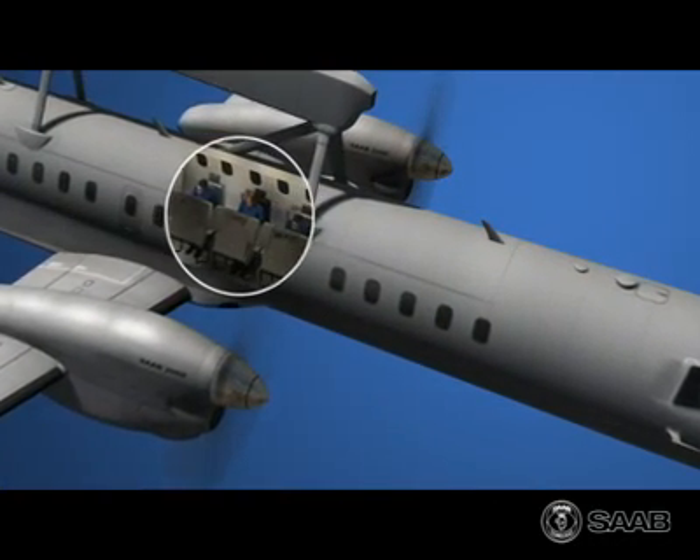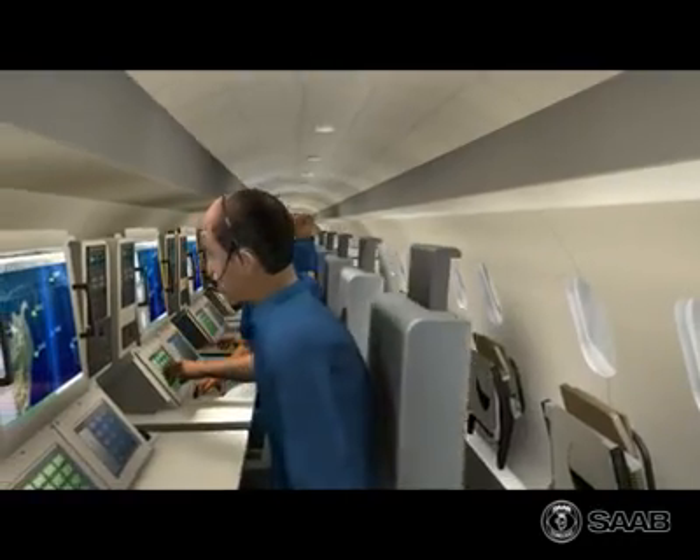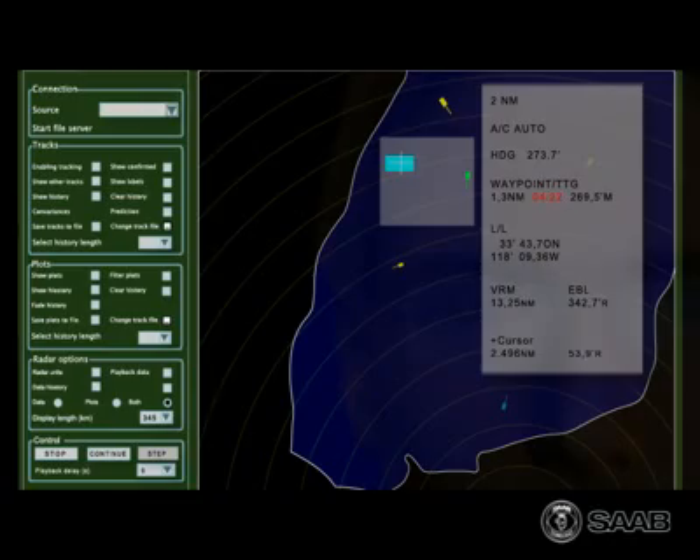In the aircraft's command and control centre, the operators work together as a team. The system is role-based, so an operator can use any of the workstations. The ease of use and high degree of automation enable the operators to focus on tactical aspects of work, rather than on the technical.